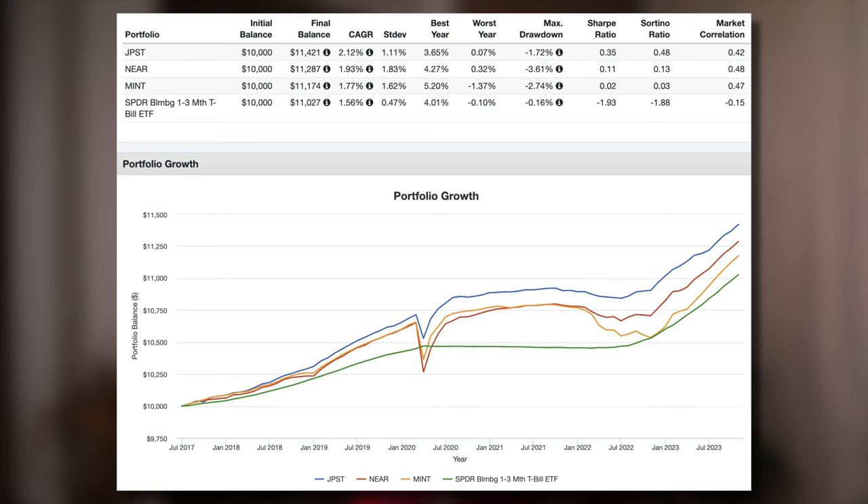That's the irony with income funds such as these — they typically aren't reliable at the precise times when you may need that income the most. Even though the timeline is relatively short, JPST has proven its ability and has smoked its competitors. Thus, it makes sense that it has become the most popular actively managed fund in the world, even though it's the youngest of these three.